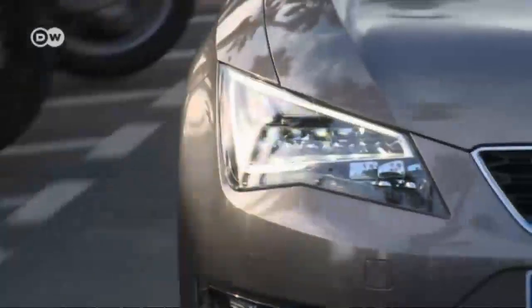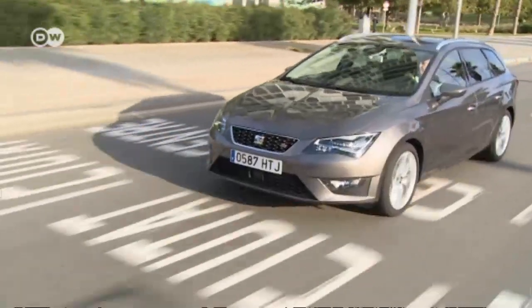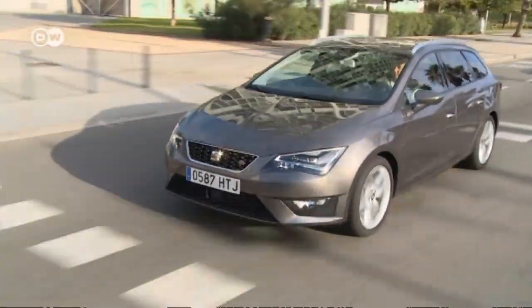Overall, the Leon ST is a sensible car with a sporty character. Prices in Germany start at 16,600 euros for the gasoline version.